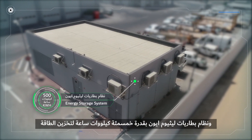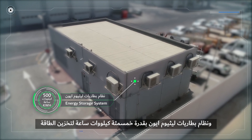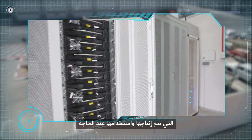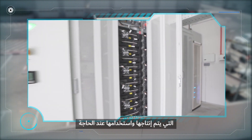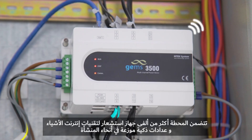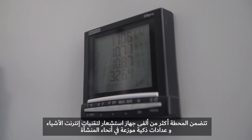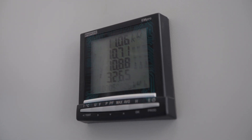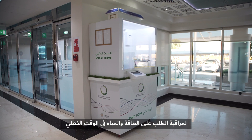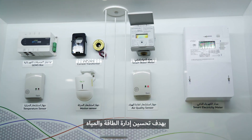The 500 kilowatt hour lithium-ion battery energy storage system allows the generated renewable and grid energy to be stored and utilized when needed. Over 2,000 IoT sensors and smart meters are installed across the facility to monitor power and water demand data in real-time for the purpose of energy and water management.